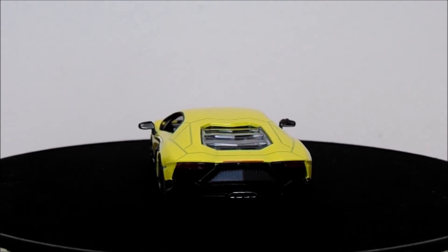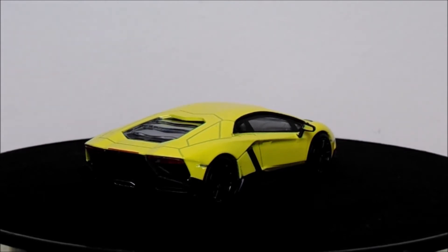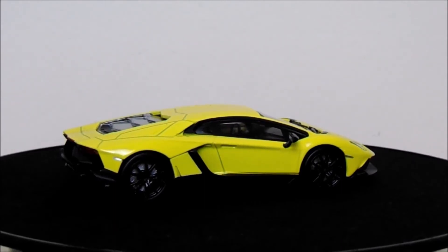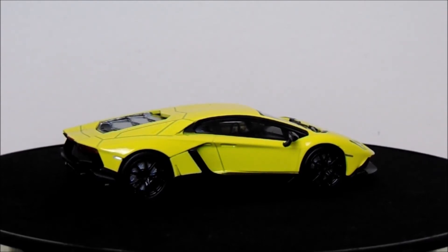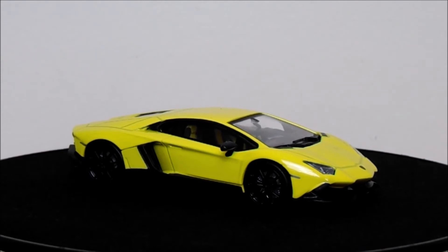The Lamborghini Aventador is of course the successor to the very much loved Lamborghini Murcielago, and just like its predecessor it is much well loved in the car community for sure. Now the official name for this particular Lamborghini Aventador is the LP 720-4 50th Anniversary and it was released in 2013. Interestingly the name 720-4 actually represents the power of the engine and of course the four-wheel drive that this car would have.